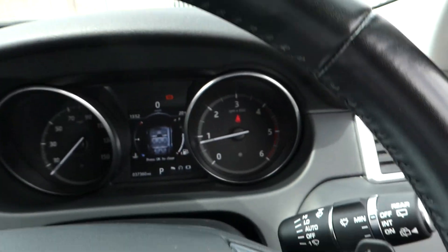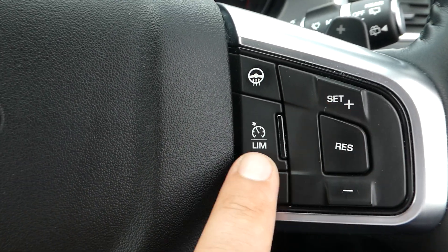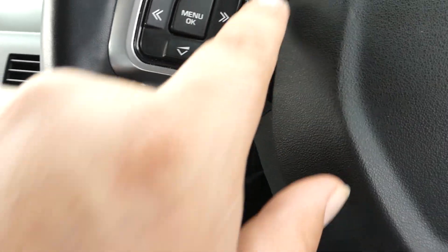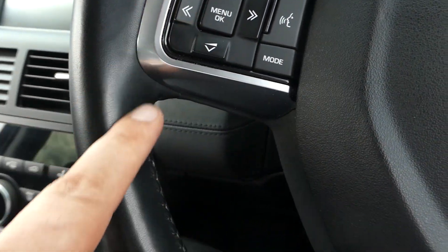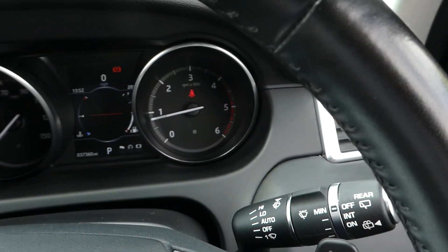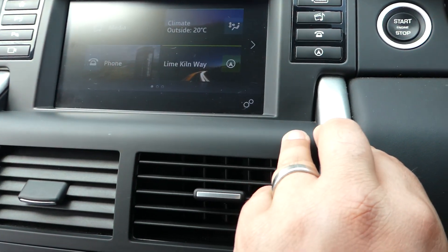The steering wheel has a heated steering wheel section, a speed limiter section on this side, and voice commands and audio control on the other. There are paddle shifts if you want to manually shift. We have a push-button start/stop.